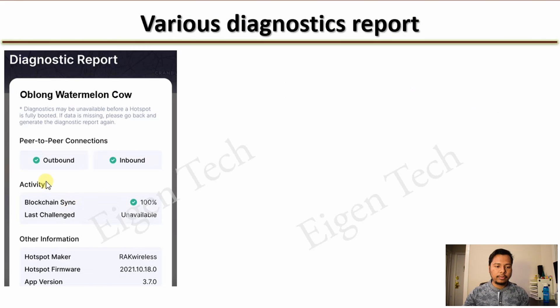Let's say you find that both your outbound and inbound connections are checked — this is great. It means you are properly connected to the internet and you don't need to worry, even though the Helium API or Helium Explorer is reporting you as offline. It's just because the API and Explorer are delayed and need some time to update your actual status.